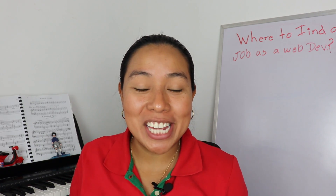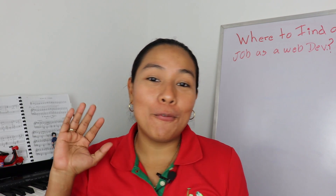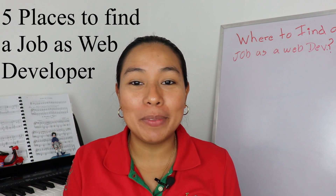Hello everyone and welcome again to my channel. Today I will be giving you five places where you can search for a job as a web developer.